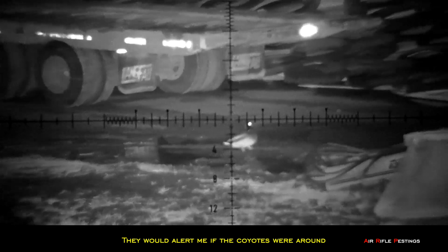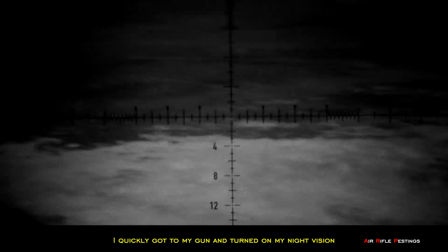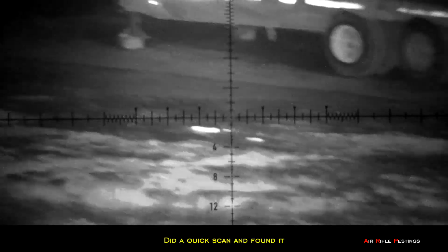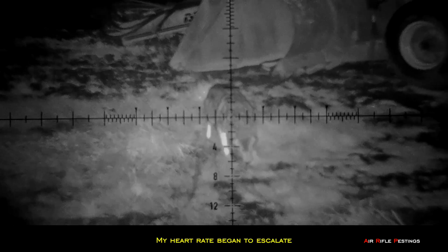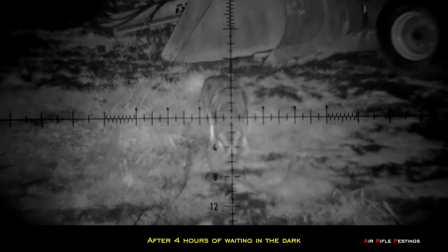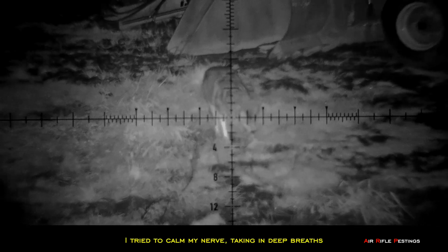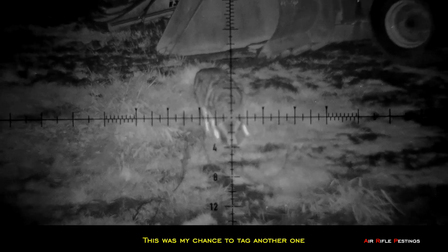At 12:20am I saw a coyote in the middle of the field, so I quickly got to my gun and turned on my night vision. I did a quick scan and found it standing right there. My heart rate began to escalate. After 4 hours of waiting in the dark, I couldn't believe my luck to encounter one tonight. I tried to calm my nerves, taking deep breaths — that was my chance to tag another one.